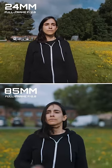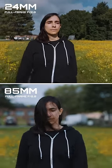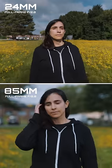But then with the 85mm, all that movement disappears, and so does the background. It looks like she's walking on a treadmill, and all the focus is on her.